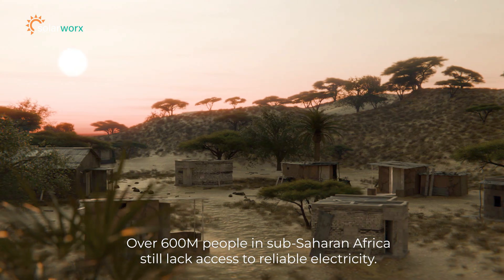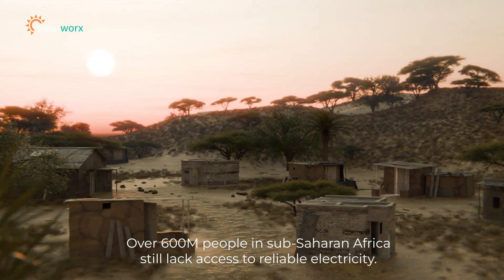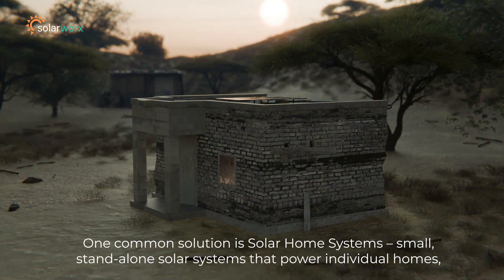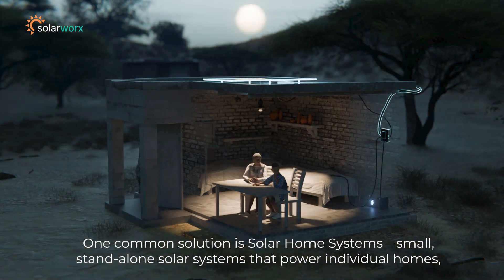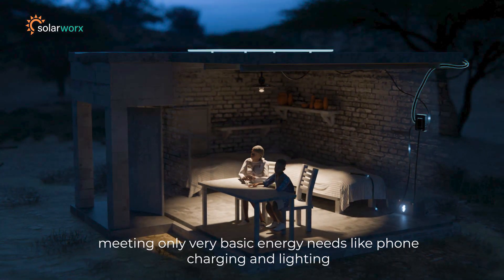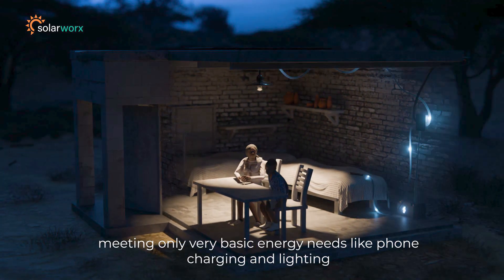Over 600 million people in Sub-Saharan Africa still lack access to reliable electricity. One common solution is solar home systems — small standalone solar systems that power individual homes, meeting only very basic energy needs like phone charging and lighting.